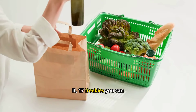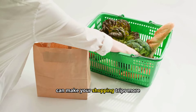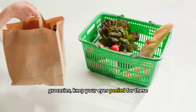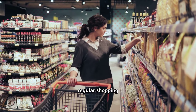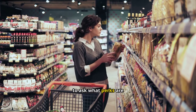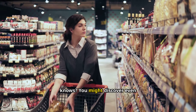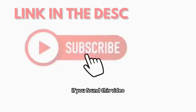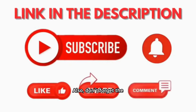Well, there you have it — 17 freebies you can snag at many grocery stores. These perks might seem small, but they can make your shopping trips more enjoyable and save you time and money. Next time you're out grabbing groceries, keep your eyes peeled for these hidden gems. Remember, not every store offers all these freebies, so don't be afraid to ask what perks are available. A simple question could lead to some unexpected benefits. Thanks for watching — if you found this video helpful, don't forget to like, subscribe, and share it with your friends, and check out the link in the description.